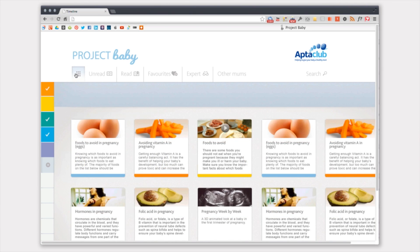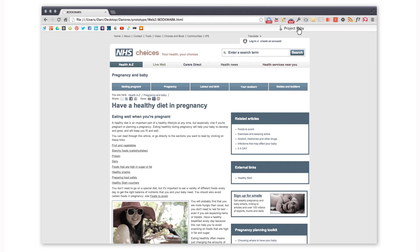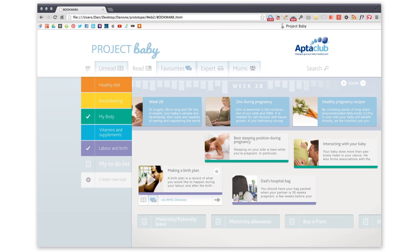Finding your way around, pulling in and arranging your information is easy. A bookmark on your browser lets you save and categorise your finds with a single click, so you'll never have to search for the same thing twice.